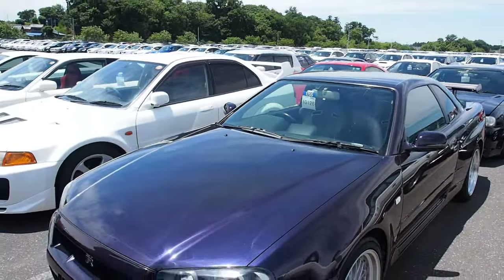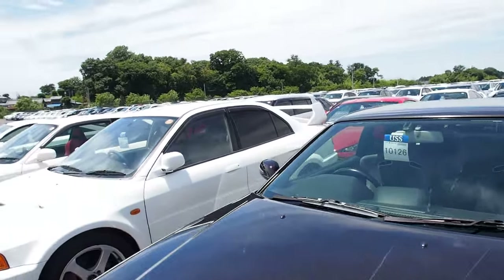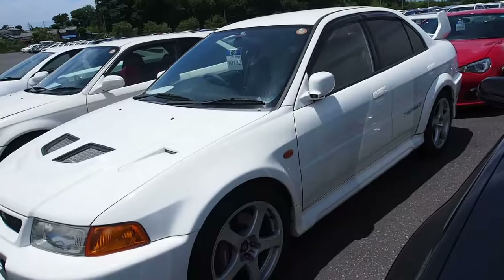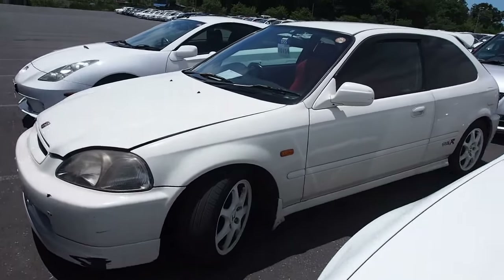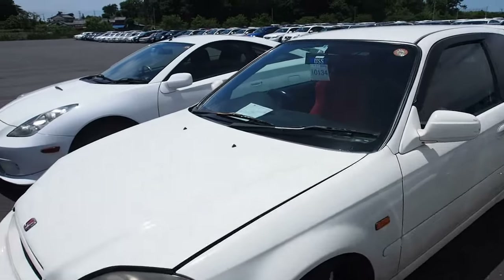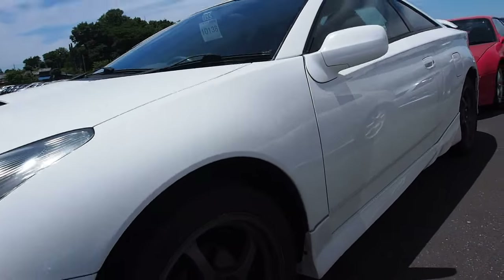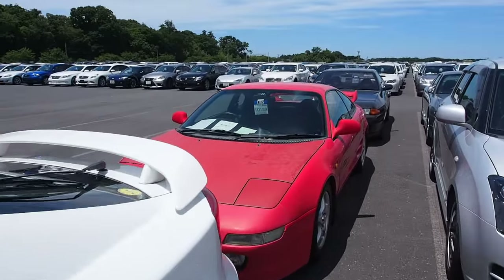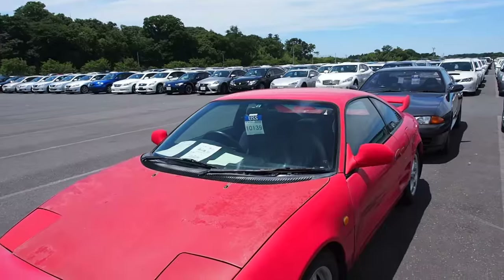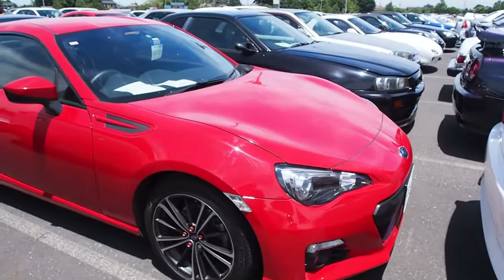Here we have a cool purple R34 GTR. Lancer Evolution 5. EK9 Civic, which are pretty expensive — good ones are 600,000 yen. Something boring with my wheels again. Really bad condition MR2 here — peeling paint, not very nice wheels. FRS, which are everywhere in Japan.